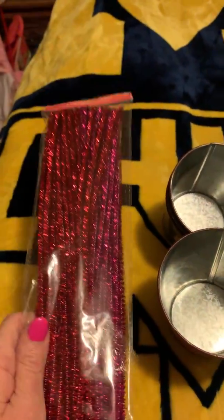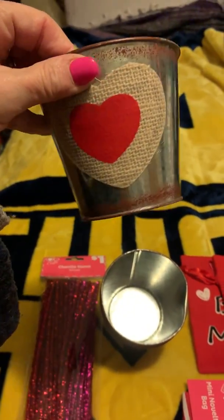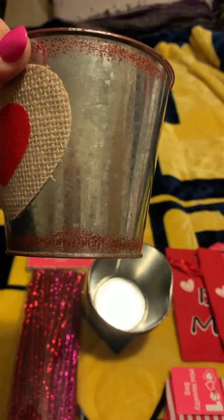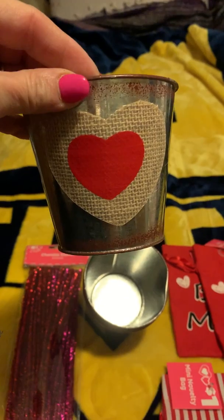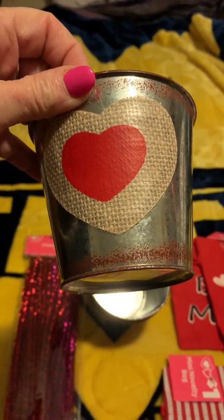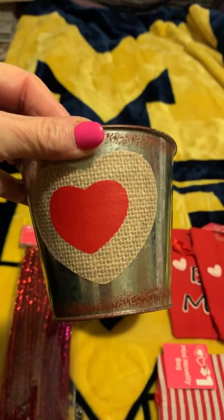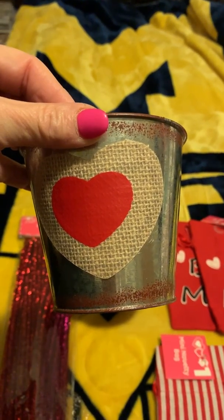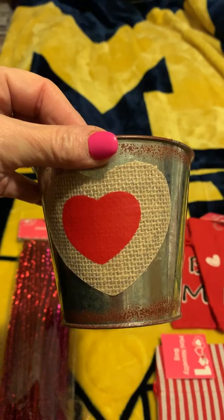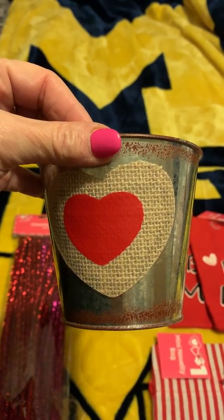They also have little pots with a burlap heart and a red felt heart on top. They're silver with a distressed look. What I think I'm going to do is paint them white except for the hearts and probably put little succulents in them next year.